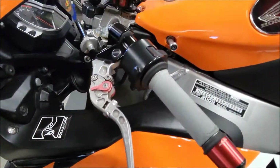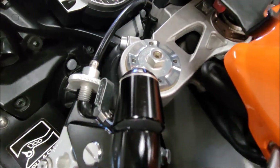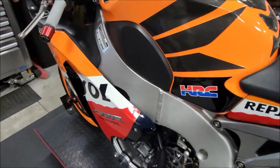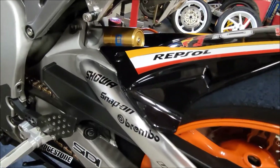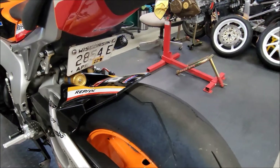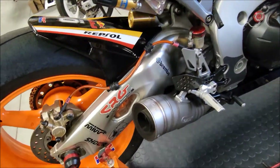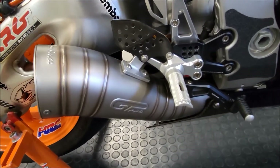Got Öhlins NIX-30 fork cartridges. Custom cell phone mount for those days up in the mountains with a GPS — works out great. Also an Öhlins TTX-GP shock — length adjustable, compression rebound adjustable, and hydraulic preload adjustable. Also has a beautiful Leo Vinci GP Pro exhaust.